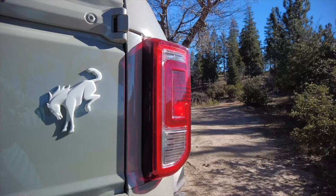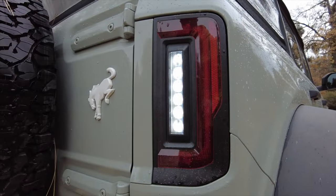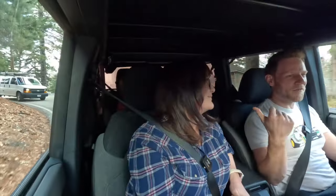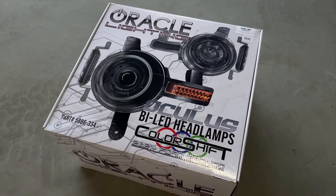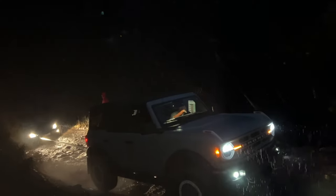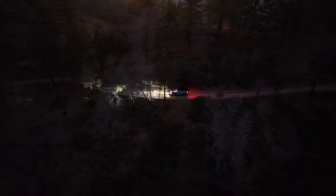Then Oracle contacted us. In a previous video we shared how we bought Oracle's flush-fit tail lights for the Bronco and really liked them. Apparently Oracle saw that video and said, 'Hey, would you guys like some of their Oculus BiLED headlights?' Sure, we'll give that a go. We've found ourselves up here in our mountain life off-road at night far more frequently than we could have possibly imagined, so the opportunity to upgrade our headlights sounded like a good thing.